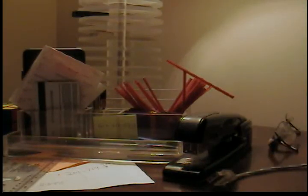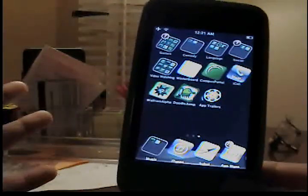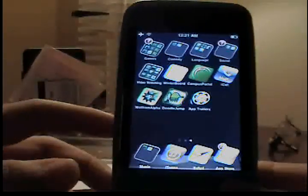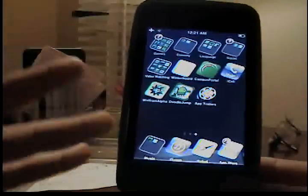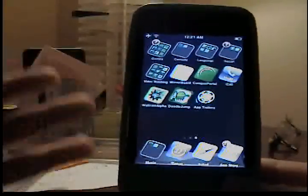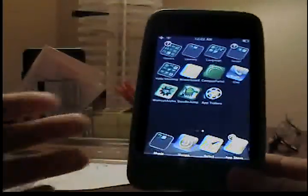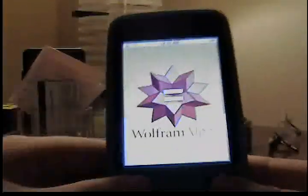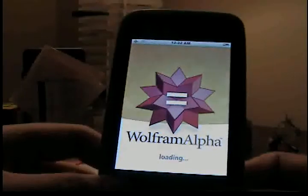Hey guys, I have another app review for you. It's called Wolfram Alpha. I'm pretty sure all of you have heard of it since the iPhone 4S came out. Basically, when you ask Siri a question related to math or any fact, they use Wolfram Alpha to get all the steps and results. You can actually get the app — it's only like $1.99.